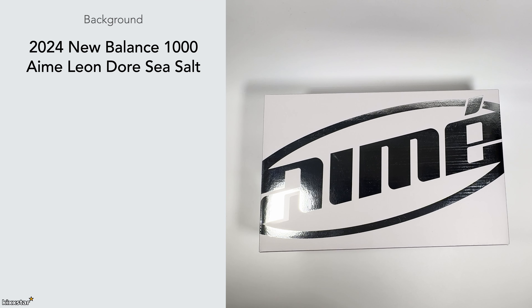I entered raffles for these on the Aime Leon Dore website and also on NClothing but I didn't win. I took a massive L and then I knew they were going to be releasing on the New Balance website, but sometimes that's really hit and miss — most of the time you miss. It's on a queue system, which is good if you can get in early enough and be one of the ones to grab the sneaker.